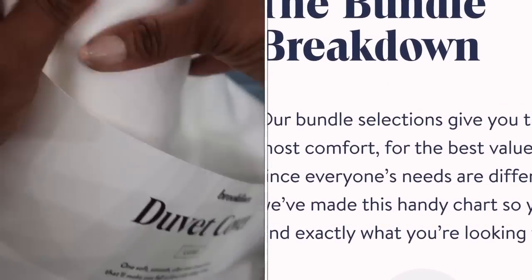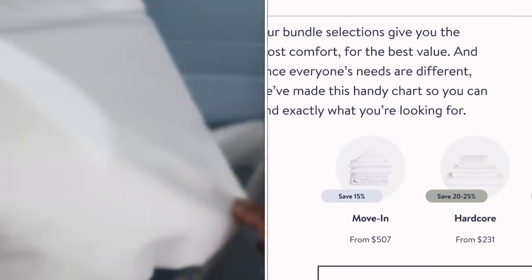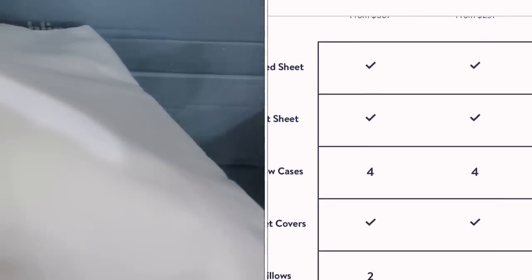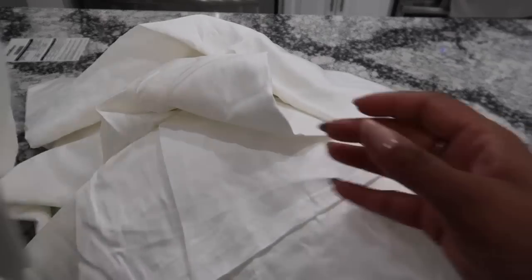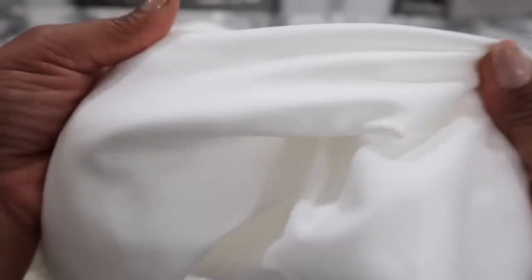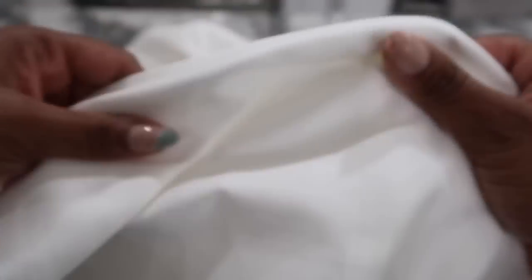If you decide to purchase in the bundle you also save an additional 25% off. You can just purchase it in a bundle rather than buying everything single. These particular sheets have a 480 thread count and they have a slightly sateen finish. They are very, very soft — so let's go ahead and get these washed up so we can make our bed.